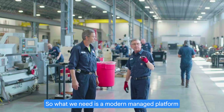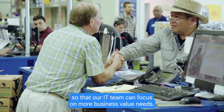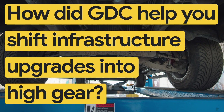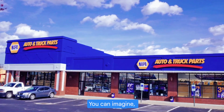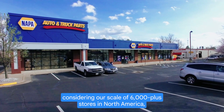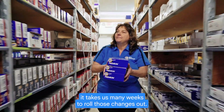What we need is a modern managed platform so that our IT team can focus on more business value needs. And you can imagine, considering our scale of 6,000 plus stores in North America, it takes us many weeks to roll those changes out.